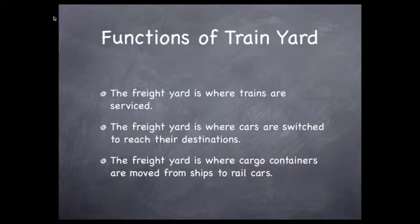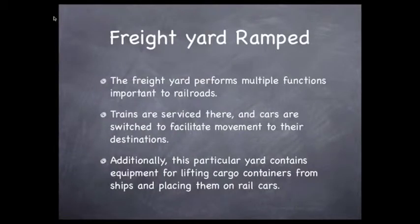Let's look at a way of using an equal number of sentences to perform the same function but at a slightly different level. The freight yard performs multiple functions important to railroads. Trains are serviced there and cars are switched to facilitate movement to their destinations. Additionally, this particular yard contains equipment for lifting cargo containers from ships and placing them on rail cars. These are no more correct than the first group of sentences — they are just at a higher level of register. Don't worry about remembering these; this exercise is an experience in exposure and patterning. We'll get into details later.